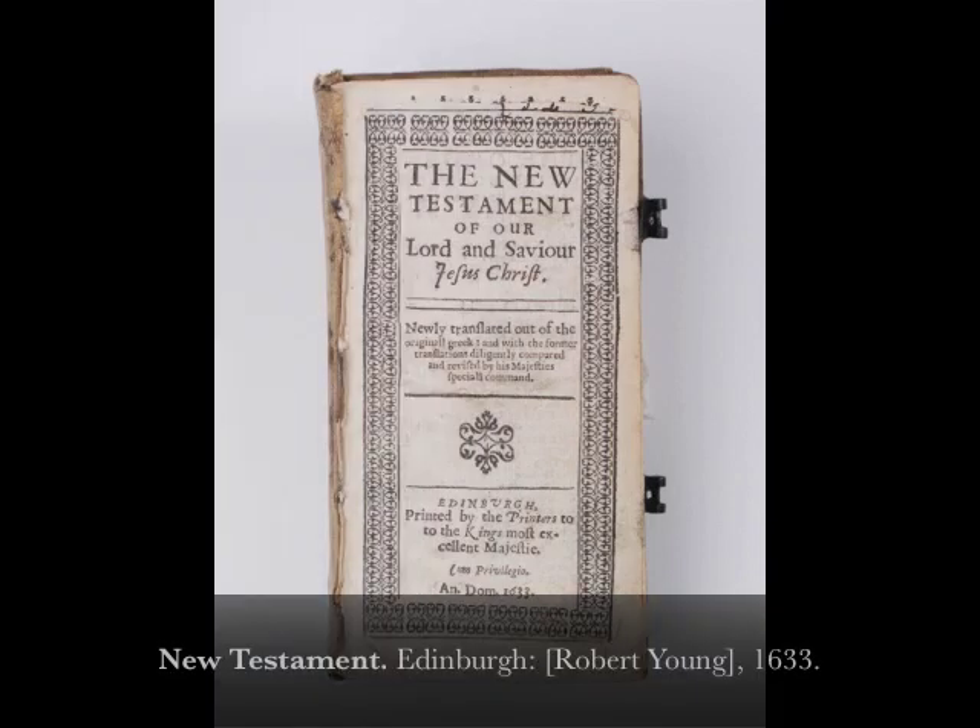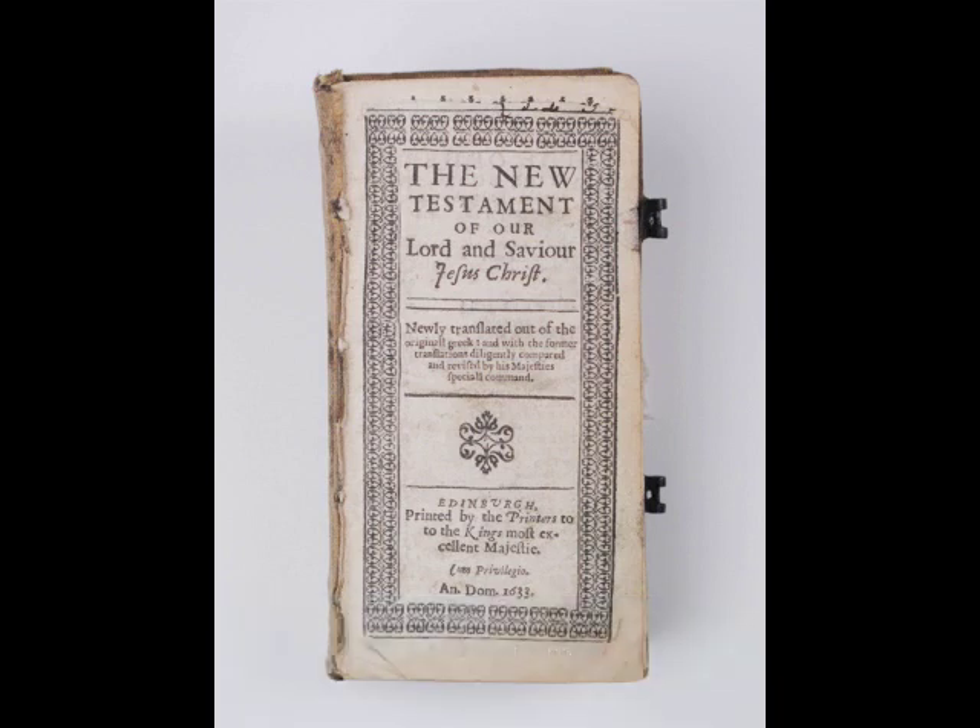Miniature editions of the New Testament in English are rare, and their survival rate is extremely low. Only six editions of the format known as 20 Formo were printed before 1633. Robert Young, the King's Printer for Scotland, issued the 7th edition. In a 20 Formo book, each printed sheet is folded to give 24 leaves or 48 pages.